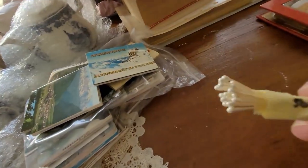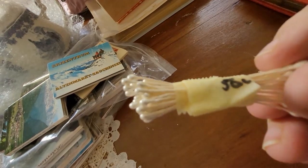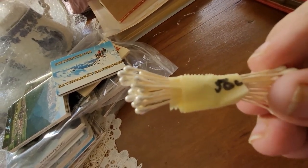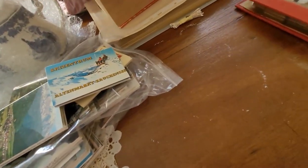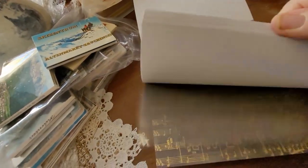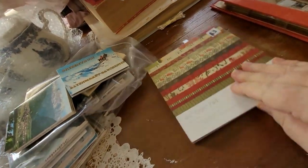I've been after some of these stamens for a while — they make good little antennas on paper butterflies. And a little book with some pretty papers in it; there's always a use for pretty papers.